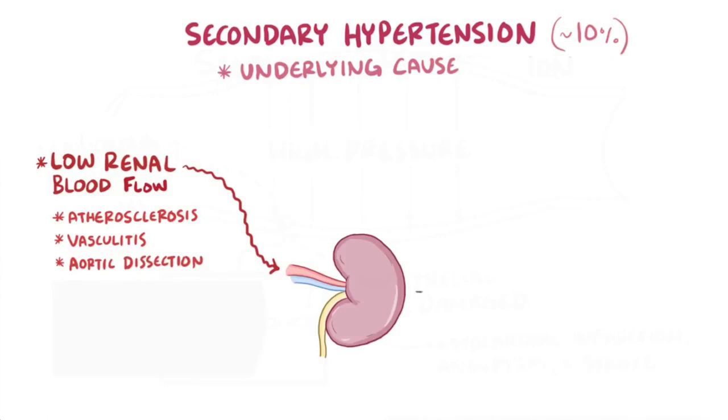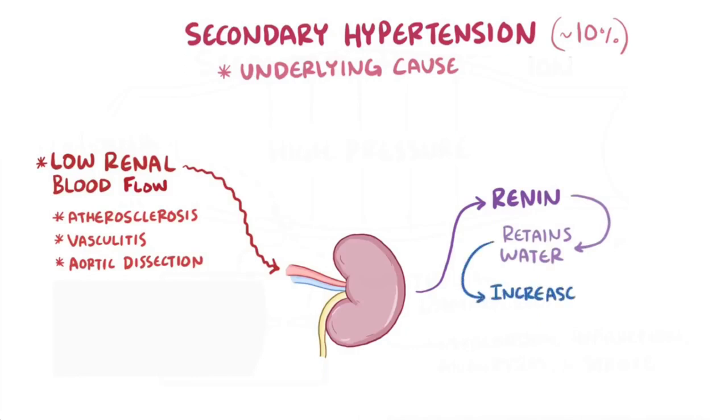This is because the kidneys play a super important role in blood pressure regulation. When not enough blood flows to the kidney, the kidney secretes the hormone renin, which ultimately helps the kidneys retain more water. That water contributes to more blood in the arteries, making them more full, which leads to higher pressures.